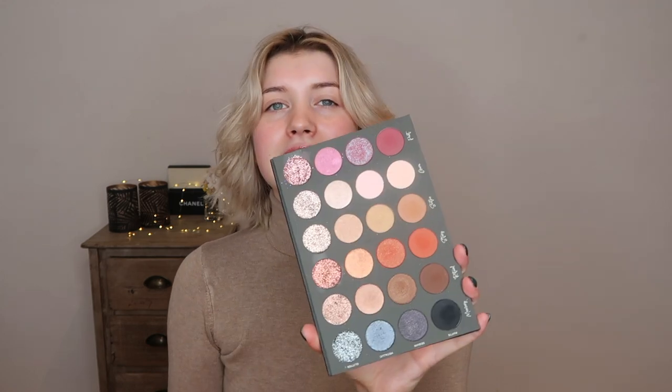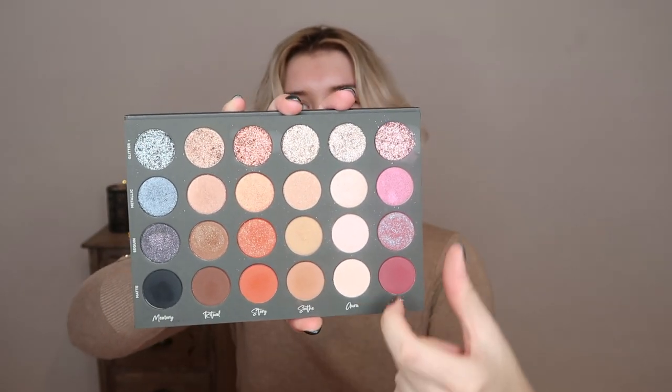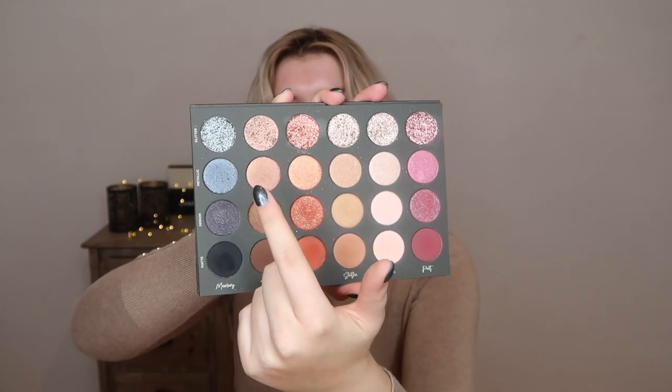I'm sure you have seen this palette on the inside — it is gorgeous. We have the names for each color row and then we have each finish, which are matte, sequin, metallic, and a glitter row. I was in it for the glitter at first, but I love every single row of it. Today I'm going to stick to a very neutral soft glam, but I really want to create a New Year's Eve look using the dark cool-toned Memory row, and also a sultry smoky burgundy look using the Poet row.